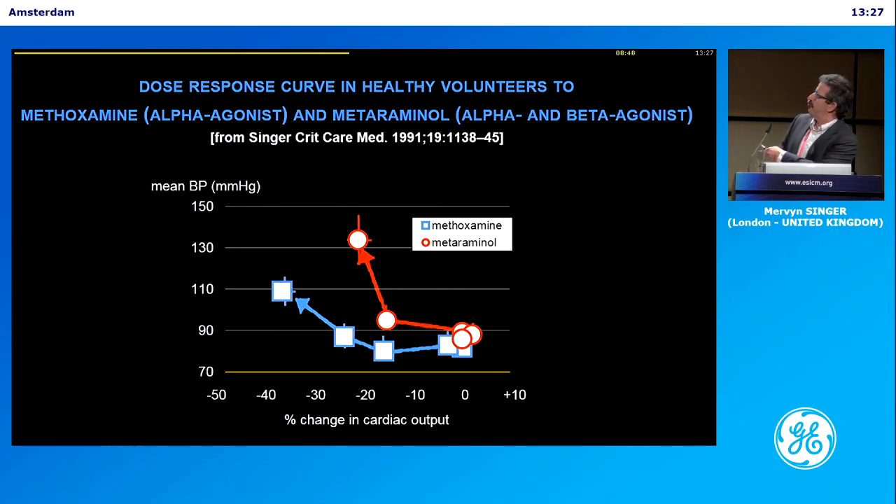Methoxamine is a purer alpha agonist. Metaraminol is actually structurally related to norepinephrine, so it vasoconstricts but has some inotropic effect as well. You can see the effect going up with dose — we gave a little bolus or infusion and went up and up on the dose. You can see the blood pressure came up with methoxamine, came up a lot more with metaraminol, but look what it did to cardiac output. And these are healthy volunteers. So we're poisoning them, if they have a low cardiac output, with a drug that — haven't we done well, we put the blood pressure up — but at what cost to the flow?